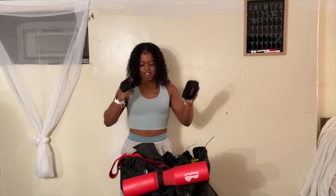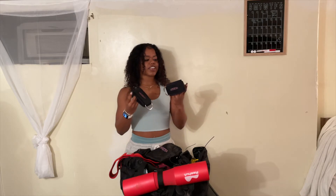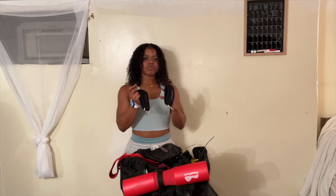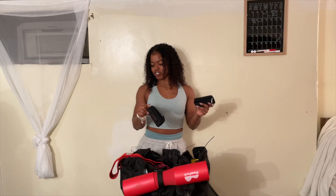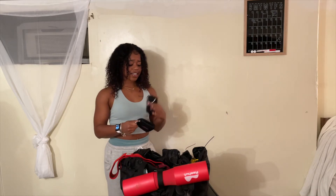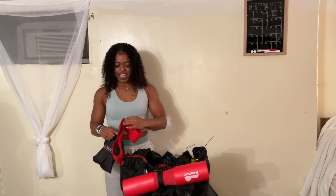These are ankle straps — I got them from Amazon a long time ago. They have extra padding on the inside and go around your ankle. You hook them onto the cable machine and you can go crazy doing booty workouts: kickbacks, side raises, all of that. Great for glute isolation exercises. I will link them below — anything that has to do with the booty is essential to have.